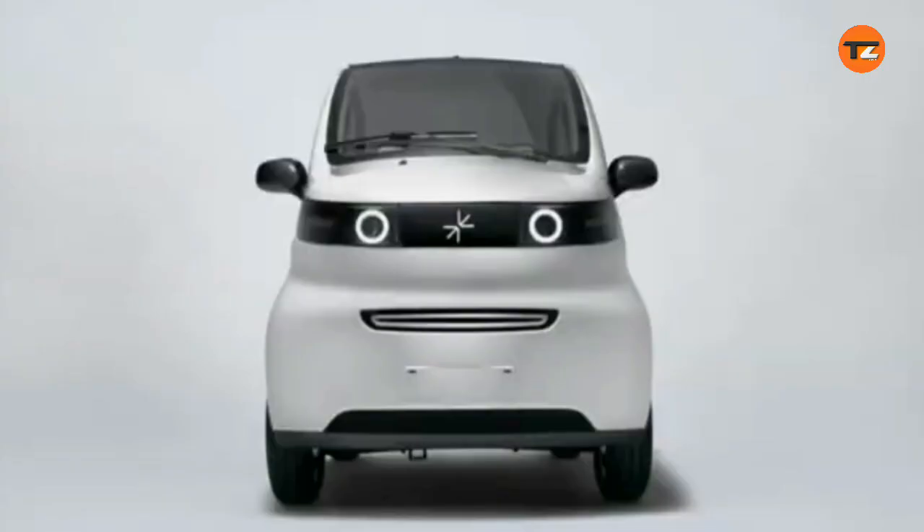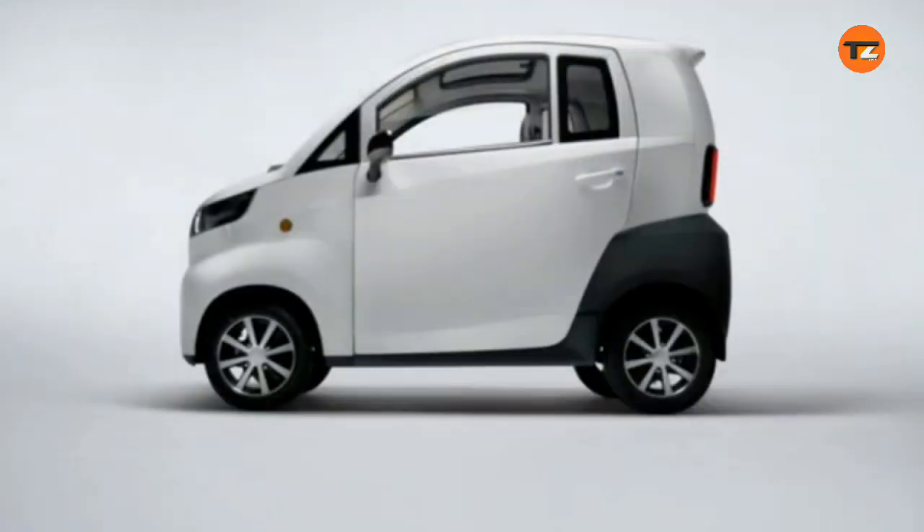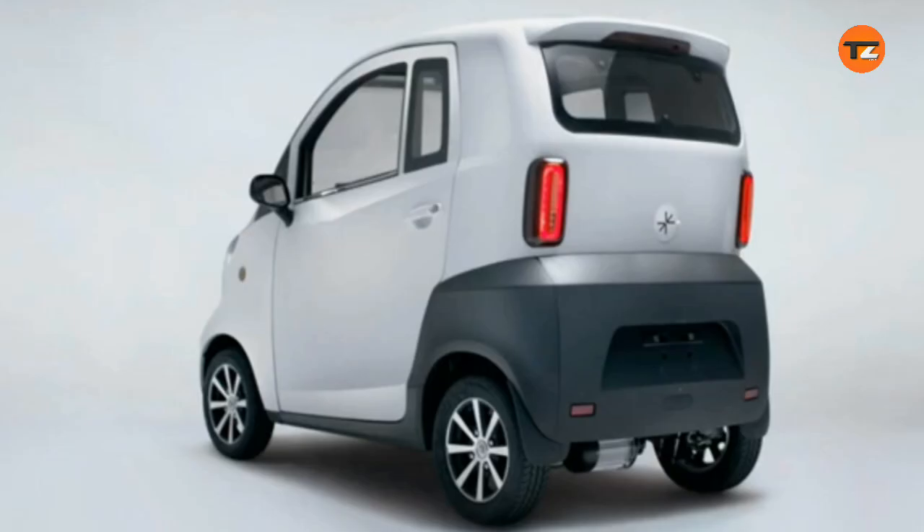The Arc Zero is an ultra-compact electric microcar from London-based startup Arc. At a price point of around $7,500 (£5,995), it is marketed as one of the UK's most affordable EVs.